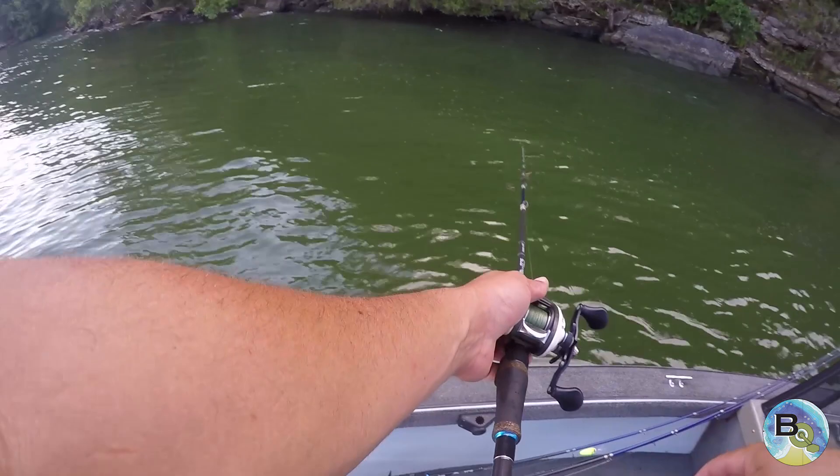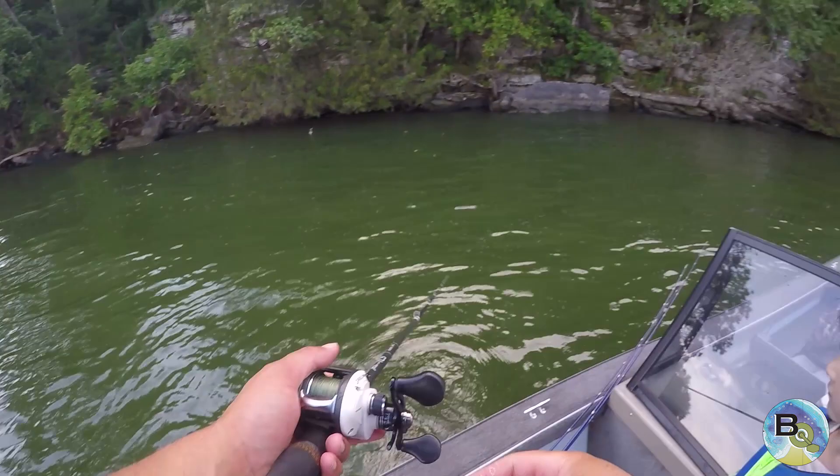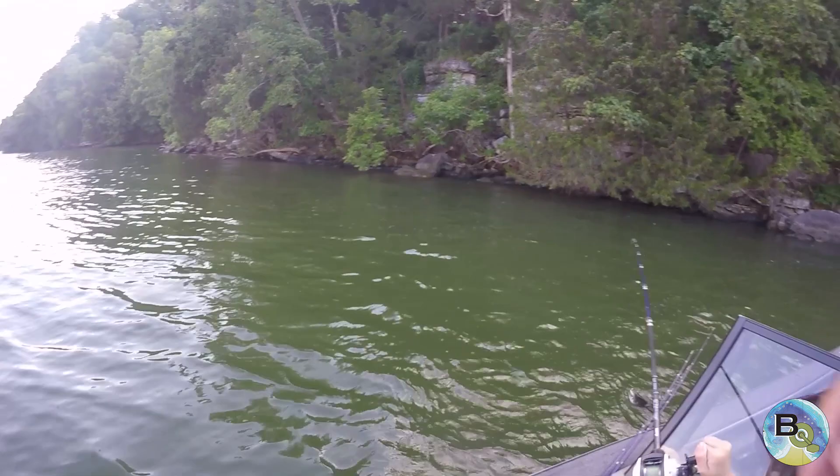Oh, we got another one! Oh, we got another one! Oh! There's a nice one! Oh! Smallmouth! It's your first smallmouth! Oh, he's got it too! Oh, he's got it too! Oh, he's got it too! Oh man!